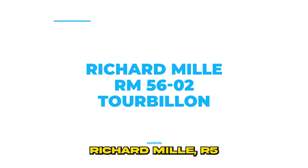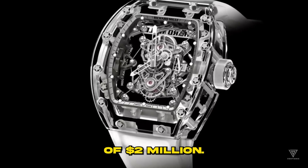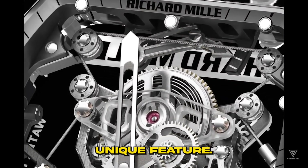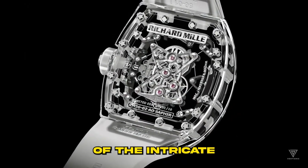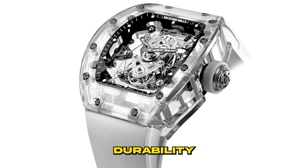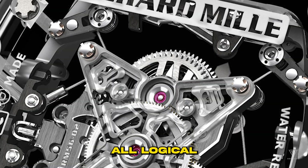Number 2: Richard Mill RM5602 Tourbillon. Back in 2014, Richard Mill made waves by unveiling their most extravagant watch yet, commanding a staggering price of $2 million. What sets this model apart and contributes significantly to its eye-watering price is its all-sapphire case, a truly unique feature. This innovative case design grants wearers an unprecedented transparent view of the intricate inner workings of the timepiece. Sapphire, in addition to its unparalleled transparency, boasts exceptional durability and resistance to scratches, ensuring the longevity and perpetually pristine appearance of this horological masterpiece.